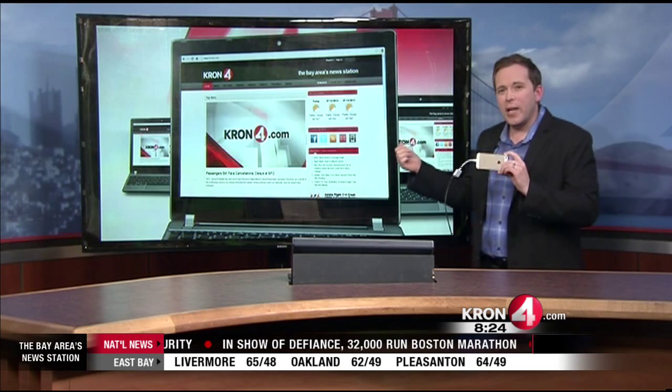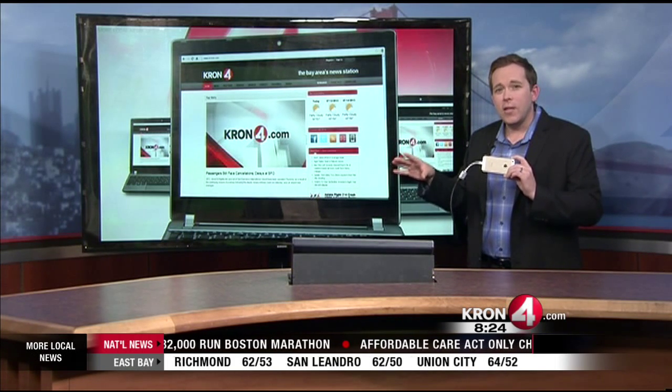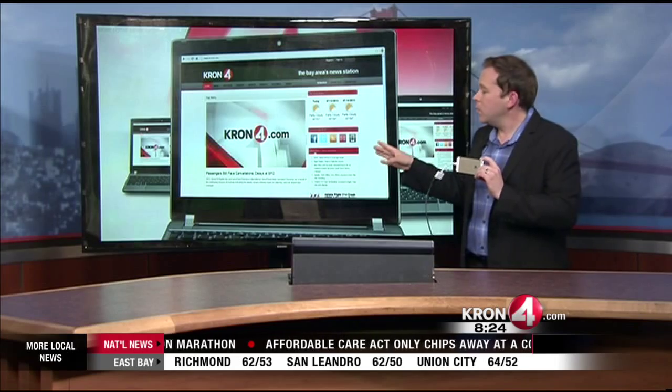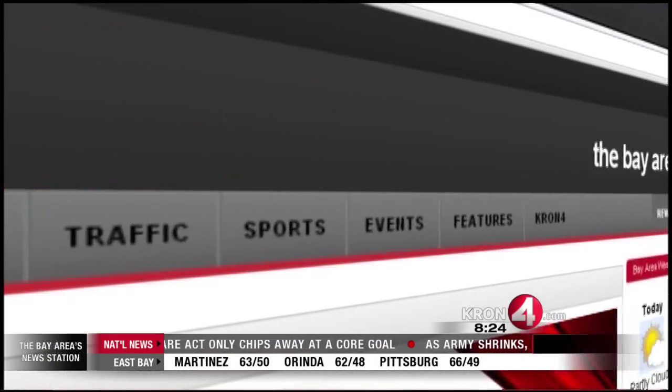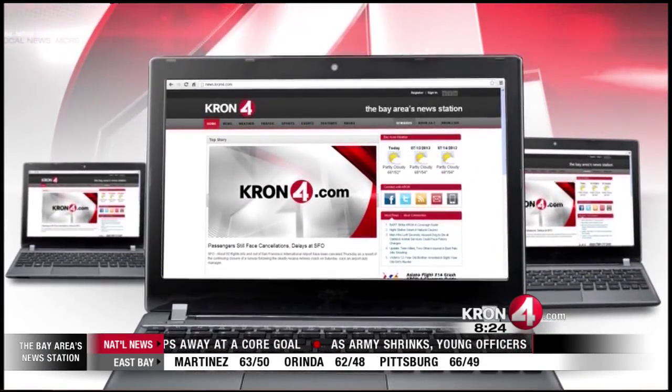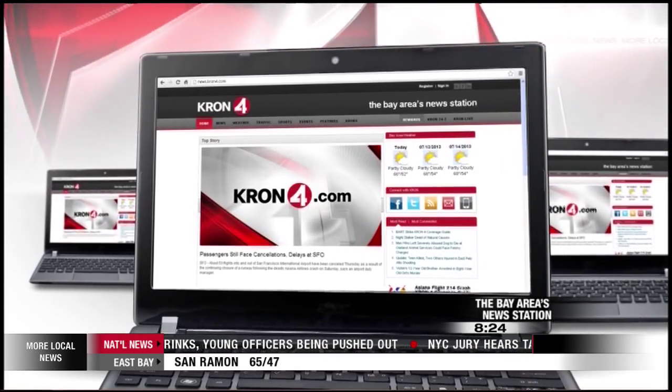That was an easy, quick settings change. I posted that one and one other one that you can do to improve your battery life on cron4.com on my tech page, with step-by-step detailed instructions for setting changes that can really help improve your iPhone battery life. Check it out. Gabe Slate, KRON4 News.